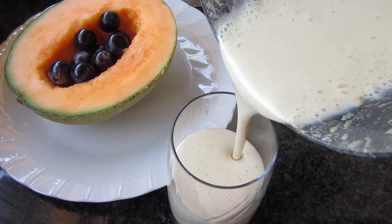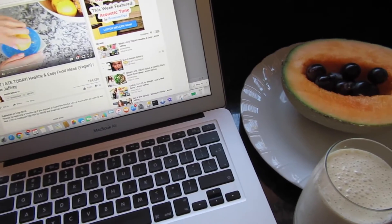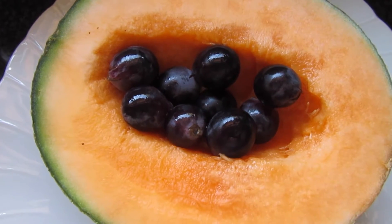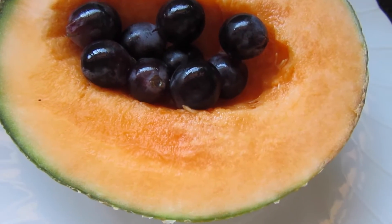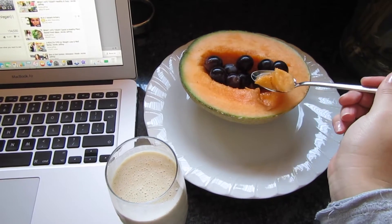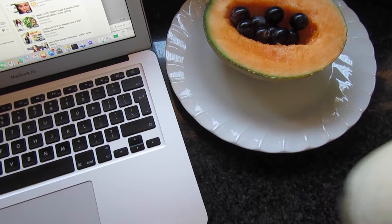Then I added some cinnamon — I love the way the cinnamon makes this taste — and then I just transferred that to my glass. I also had a melon with some grapes, and I love watching cooking videos whilst eating my breakfast. I just have that whilst doing some emails, and I love picking at the fruit like this. It's so casual and so refreshing.